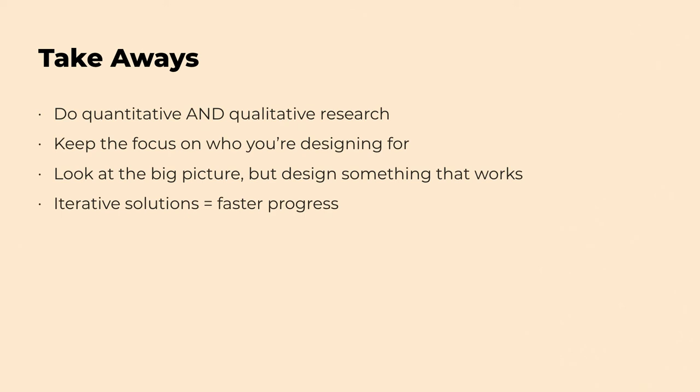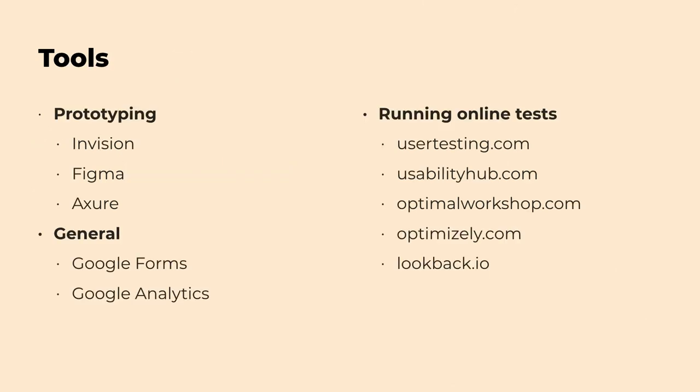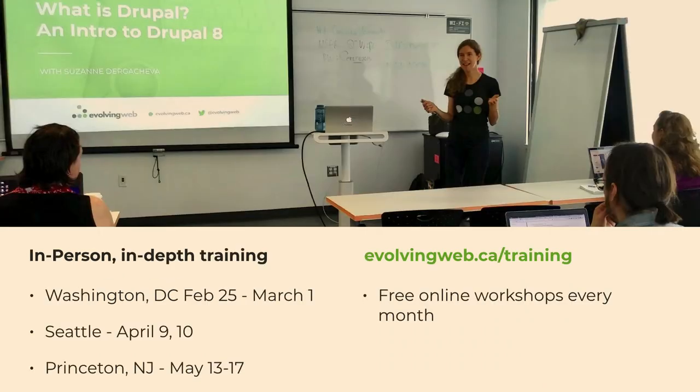Iterative progress — making improvements one piece at a time — might lead to faster and better results than trying to redesign the whole Drupal admin UI at once, since there are a lot of moving pieces and you can break a lot of things. There are also UX tools listed in the slides for anyone who wants to start doing UX testing themselves. I'd love to hear your questions and any feedback or ideas.